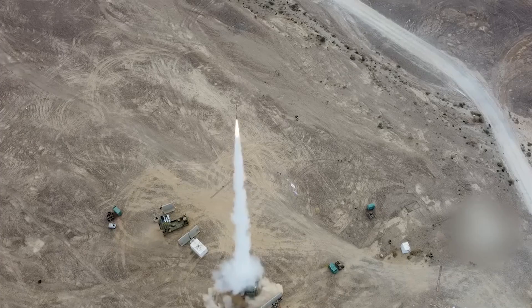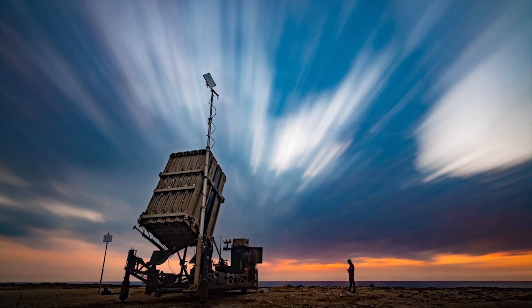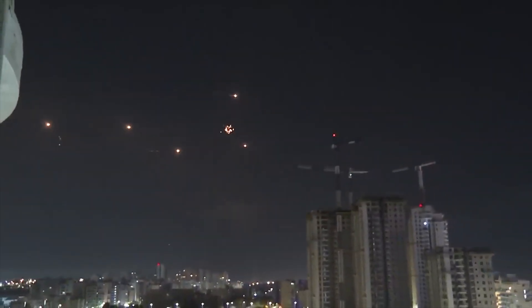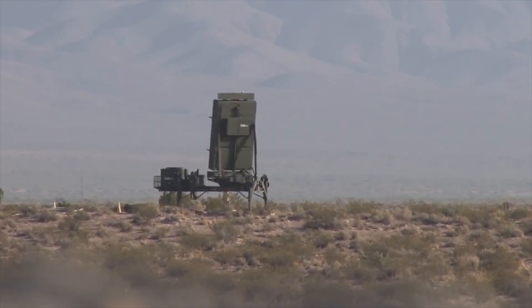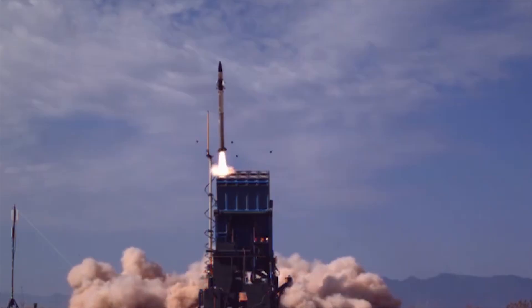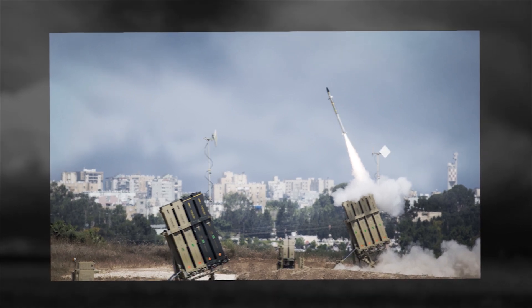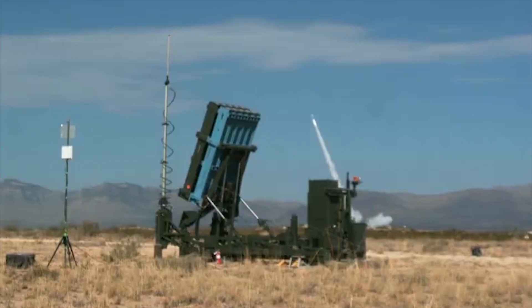The Iron Dome is the world's most used multi-mission air defense missile system. It was developed by Rafael to intercept the growing number of missiles being launched into Israeli territory. The system was designed to counter very short-range rockets and 155-millimeter artillery shell threats with ranges of up to 70 kilometers or 44 miles. A huge advantage of the system is that it can be operated in all weather conditions, including challenging environments like fog, dust storms, low clouds, and rain.